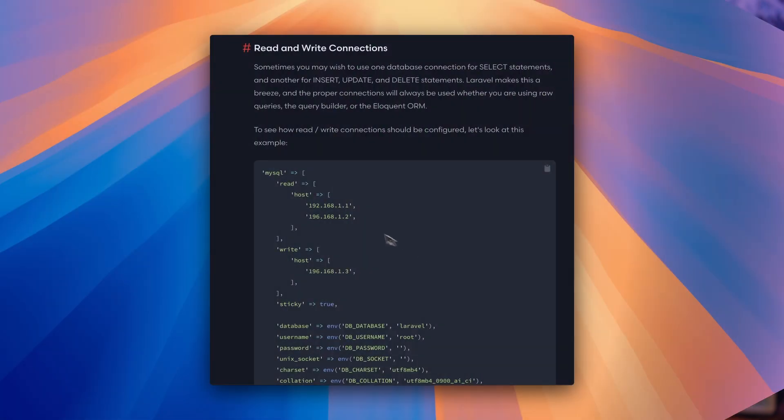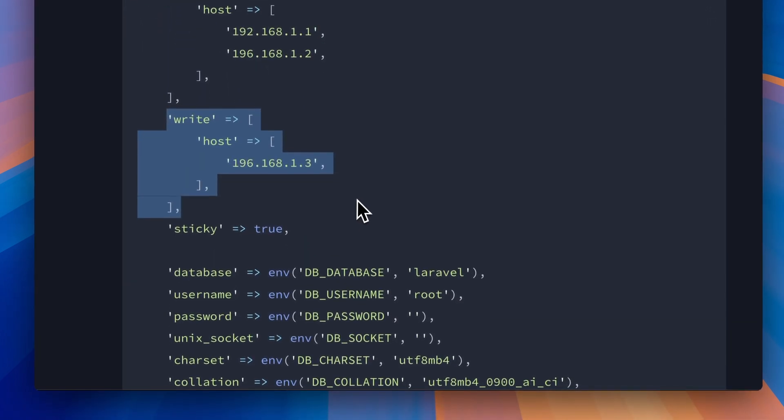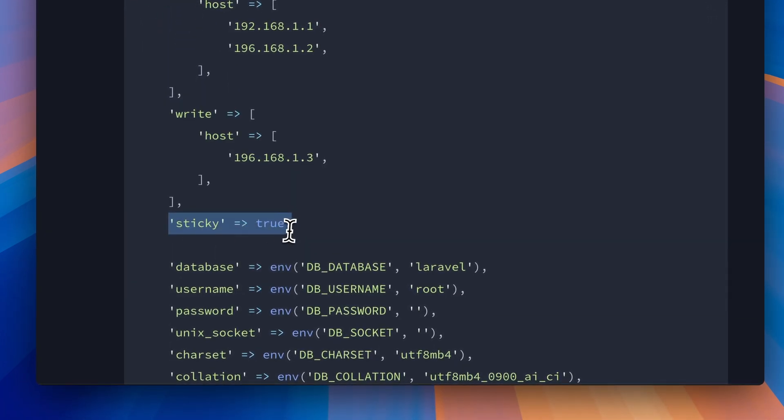Configuring Laravel to use multiple connections is pretty easy. You'll need to define your read and write connections in the connections array of your database.php config file. The sticky option ensures that read operations immediately follow writes on the same connection, because there may be some delay before the read replica is up to date.